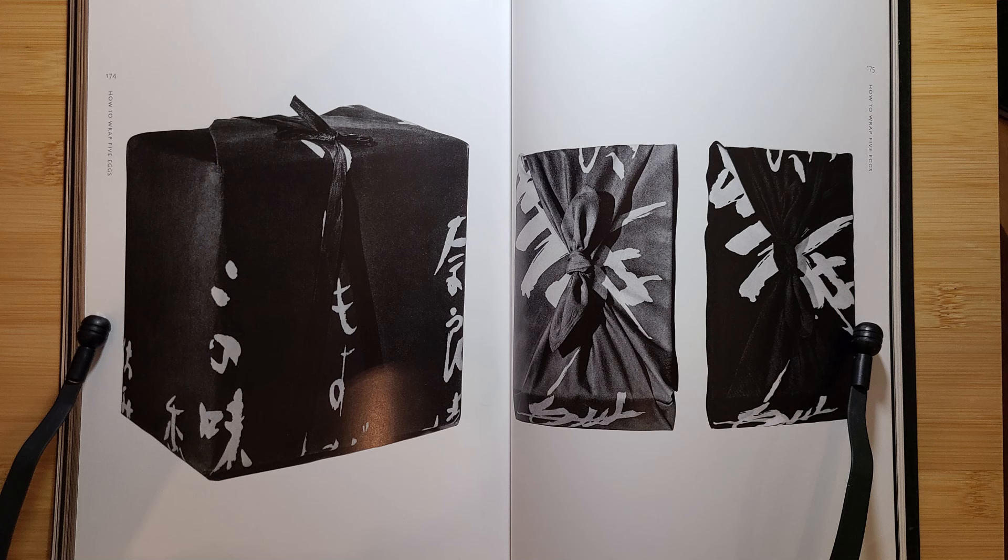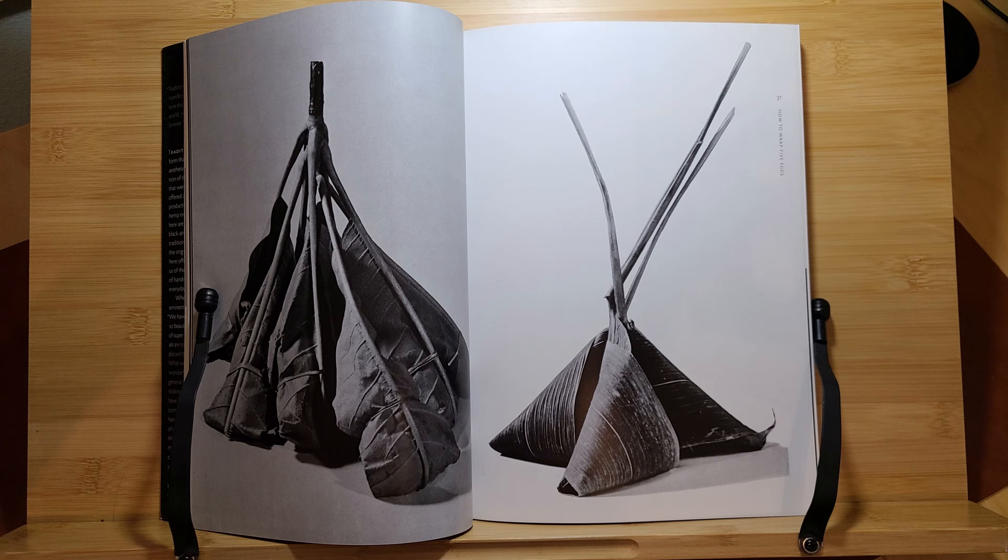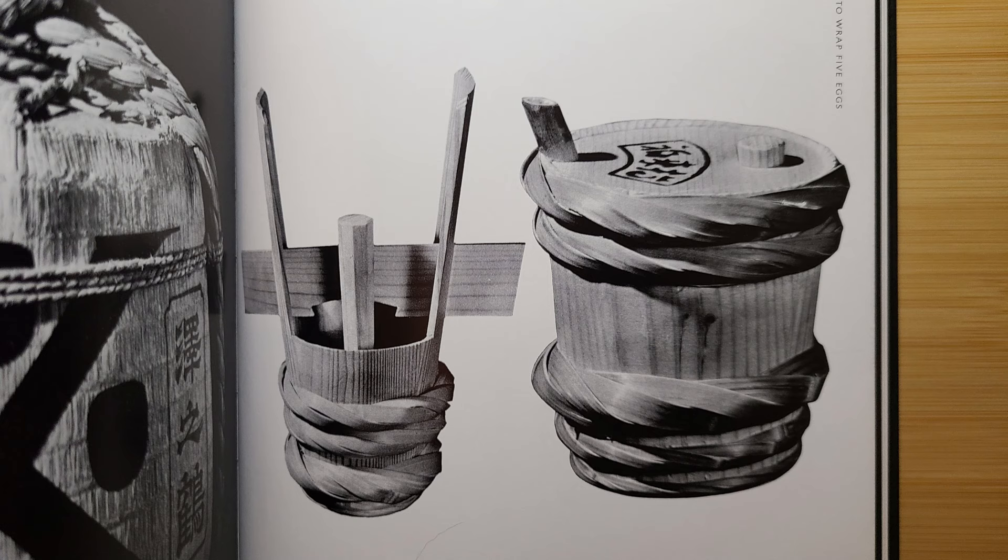There's also stoneware, wrapping cloths — or furoshiki as they're called in Japan, which are an art form unto themselves — single-serving items using things like leaves and buckets. The list goes on and on. Almost all of them involve natural materials readily available to just about anyone in any country: straw, bark, wood, paper, leaves, things like that.